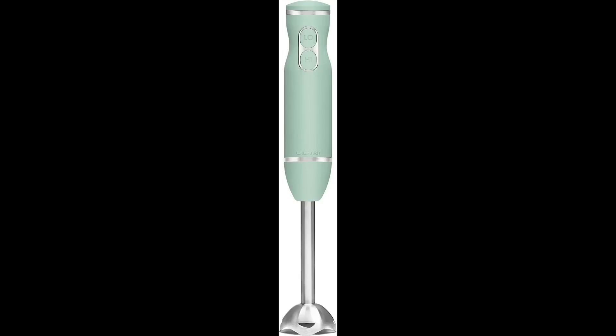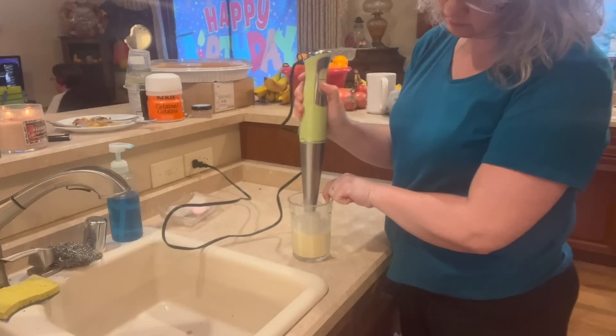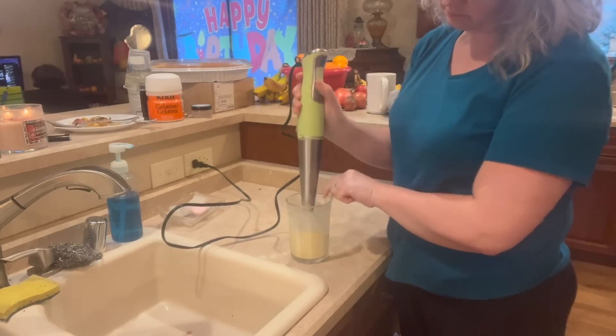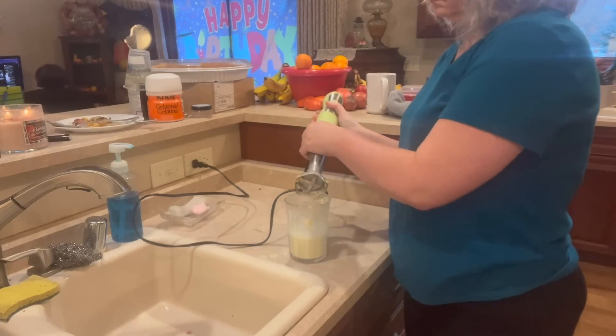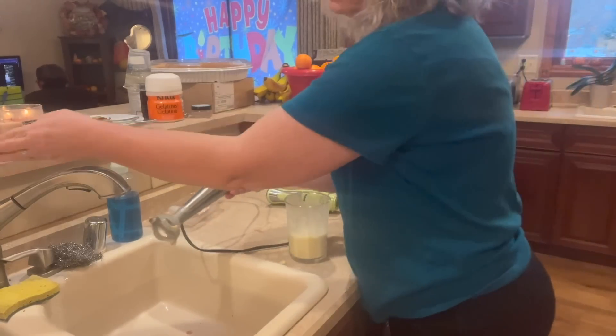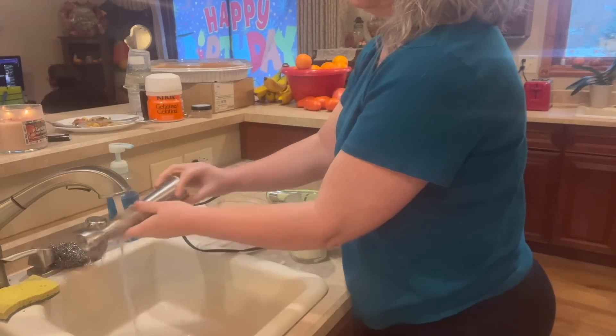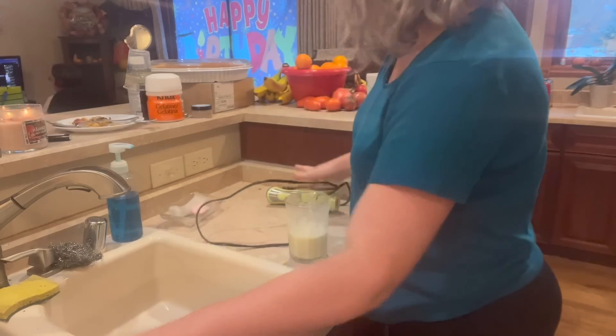Also, the next thing is my immersion blender. Yes, I make soap and use it all the time for that, but in the kitchen I love it for making milkshakes, smoothies, and piña coladas — I love coconut and pineapple together, without the booze. This way I can make a single serving without getting the whole blender out. All I have to do is rinse off this one little piece and I'm good to go. I love my immersion blender.